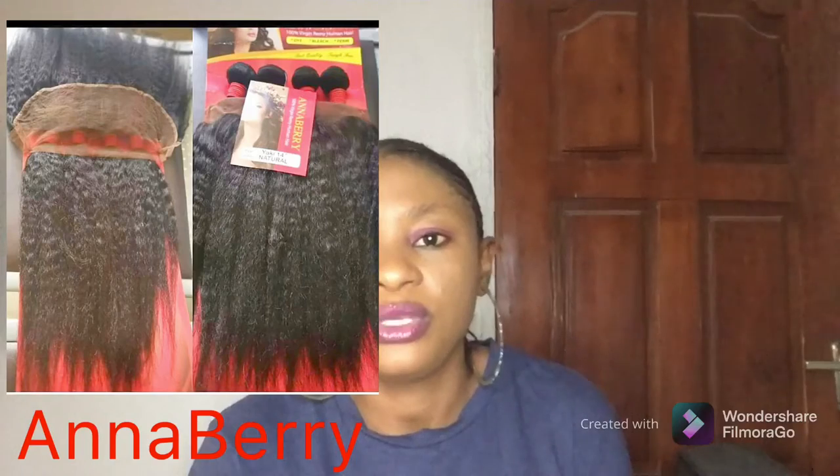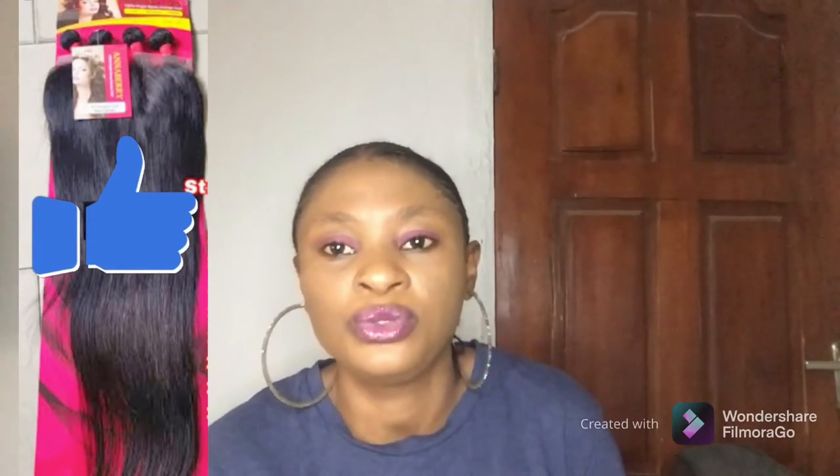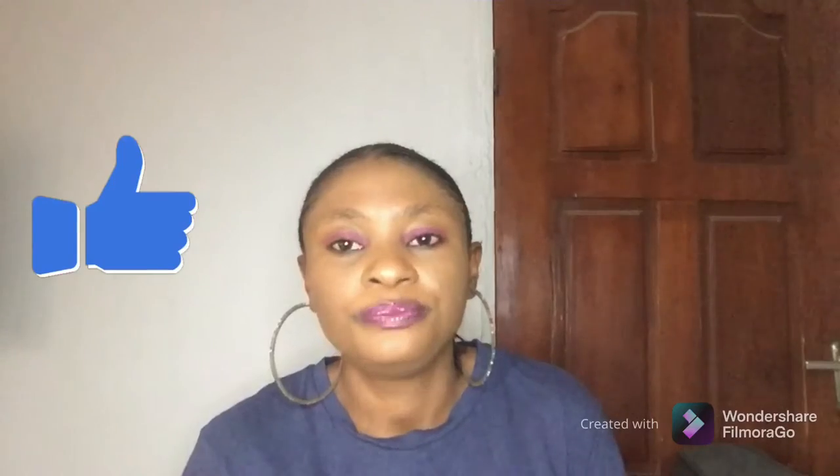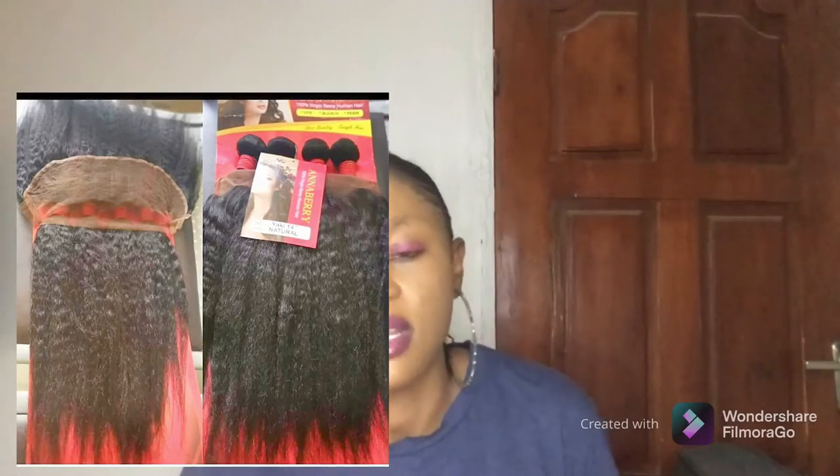The second one that also comes with a frontal is Anaberry. Anaberry is another packet hair that comes with a frontal — they are kinky, they are straight, and they just launched their kinky straight into the market, which comes with a frontal. Their straight one also comes with a frontal. So if you are looking for a good packet hair that comes with a frontal, check out Anaberry. But at the same time, it is also not that cheap.